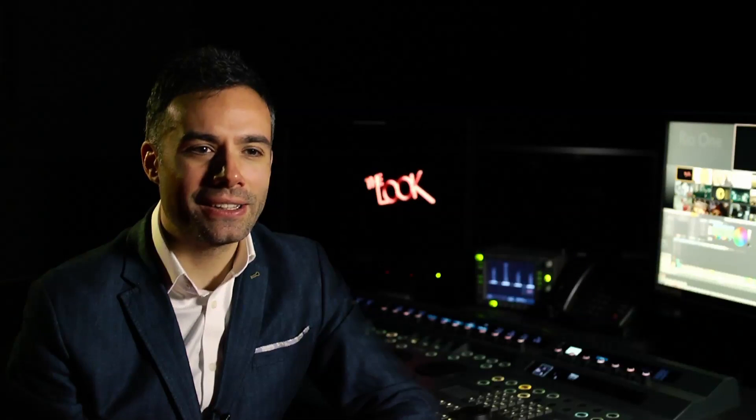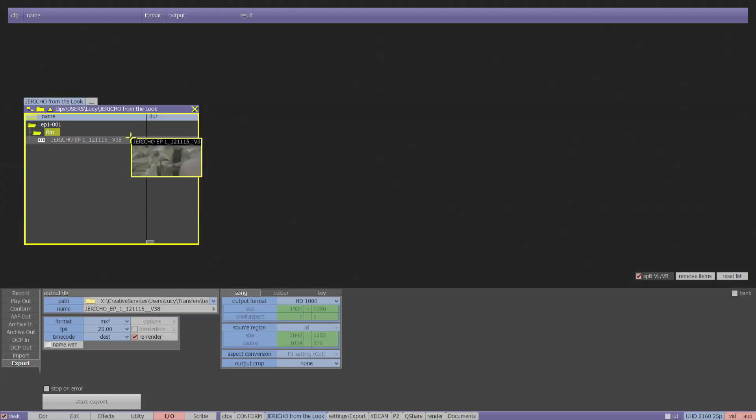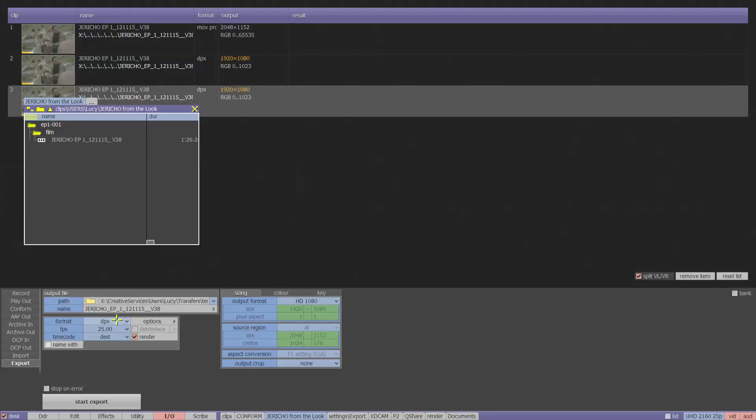Once the grade is finished, you normally get the clients in to do the finishing, which will include small paint outs, adding titles, the traditional online work — resizing, changes in respeed — and then we move on to the final deliverables. That includes exporting ProRes, DCPs, and the AS11 which is the DPP file format. This is important because it saves us having to go into other systems to do any kind of unusual transcoding.